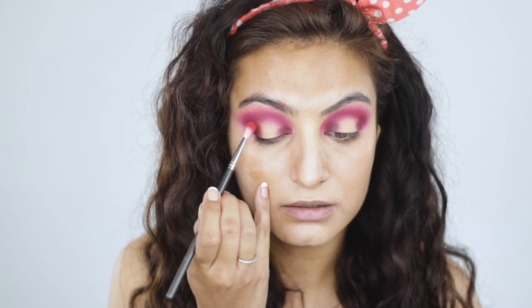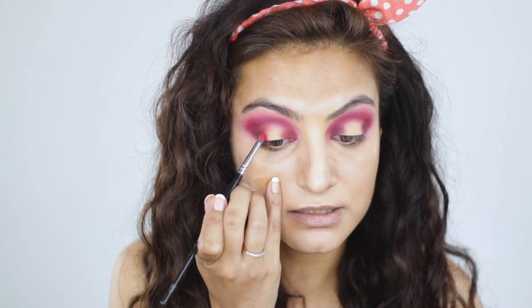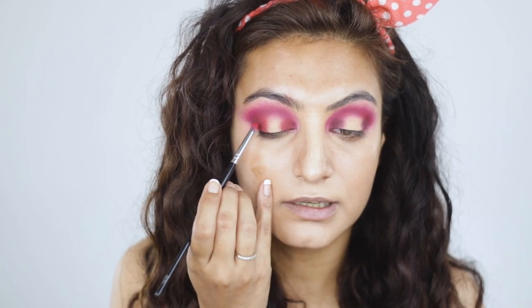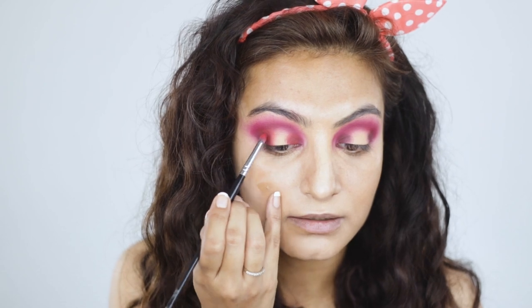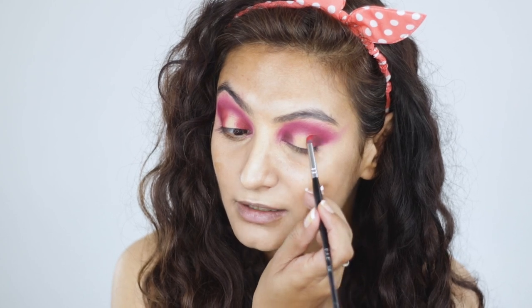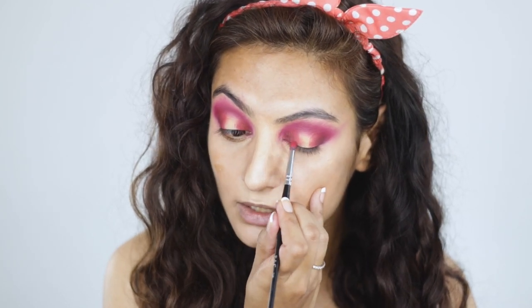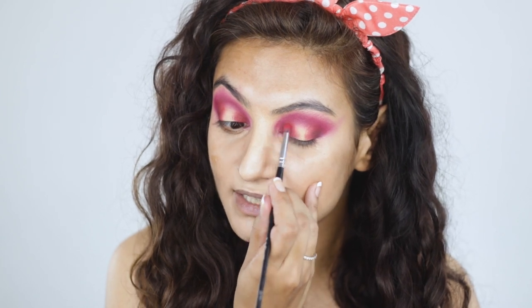Let's blend around the edges just a tiny bit, then go in with Cherry Cola, the red shade, using the 201 brush — layer and blend, layer and blend. Until this palette, I don't think we had a true red out in the market, which is probably why everybody lost their minds over it, me included. I was on the website waiting, had the palette in my cart one second, and the next second it was gone. The entire palette sold out in about 12 to 13 minutes — it was absolutely crazy.